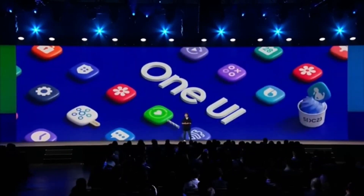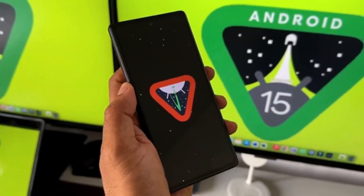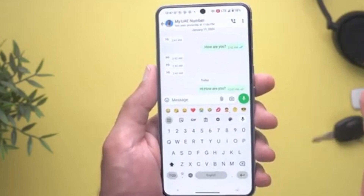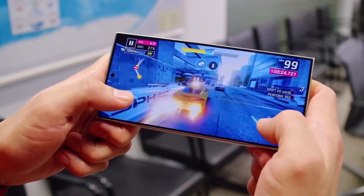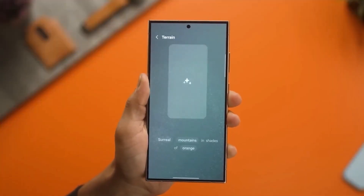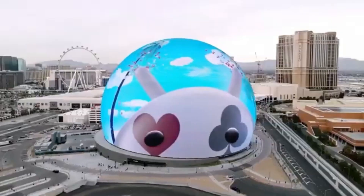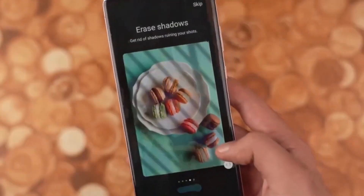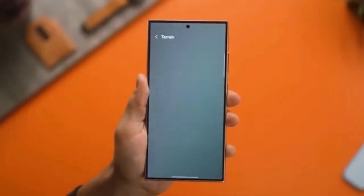This is especially exciting for Samsung fans who love smooth animations. While iOS has often been seen as the king of smooth UI, One UI 7 might just be closing that gap. The leaked footage shows this update running on a Galaxy S25 or S25 Plus, where you can spot redesigned icons for Settings, Gallery, Phone, and Camera. There's also a refreshed weather widget with a sleek, slim design compared to the previous version on One UI 6. It's clear Samsung is putting a lot of effort into making One UI 7 feel fresh and comparable to the seamless experience many associate with Apple's iOS.